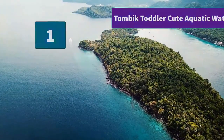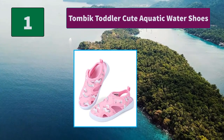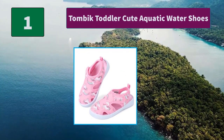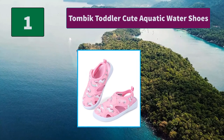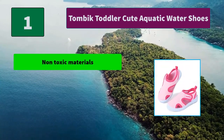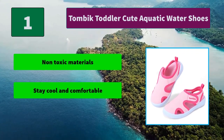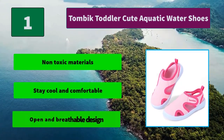Number 1: Two McToddler Cute Aquatic Water Shoes. Hook and loop strap holds shoes securely on feet and makes them easy on and off. Thermoplastic rubber outsole designed for traction and flexibility. Sporty sandals and durable. Main Features: non-toxic materials, stay cool and comfortable, open and breathable design.